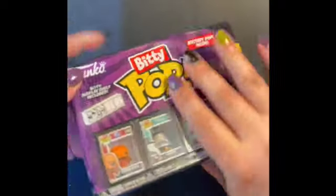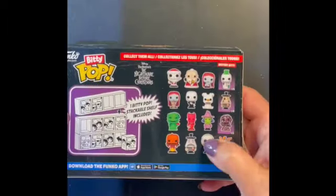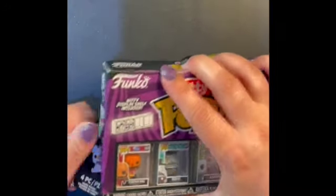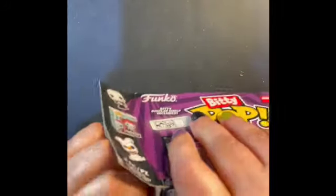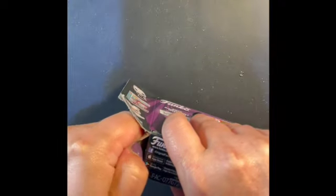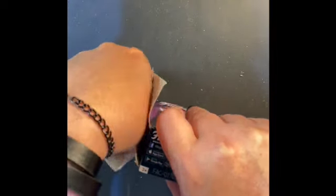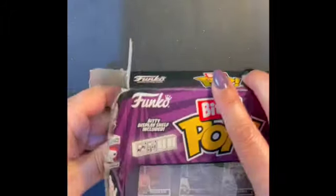Hey, welcome to The Jazz Project. I found out that Biddy Pops were doing a selection of four boxes of the Nightmare Before Christmas, and I had to get them because I love Nightmare Before Christmas. They're cute, and I like collecting little stuff. So here we go.